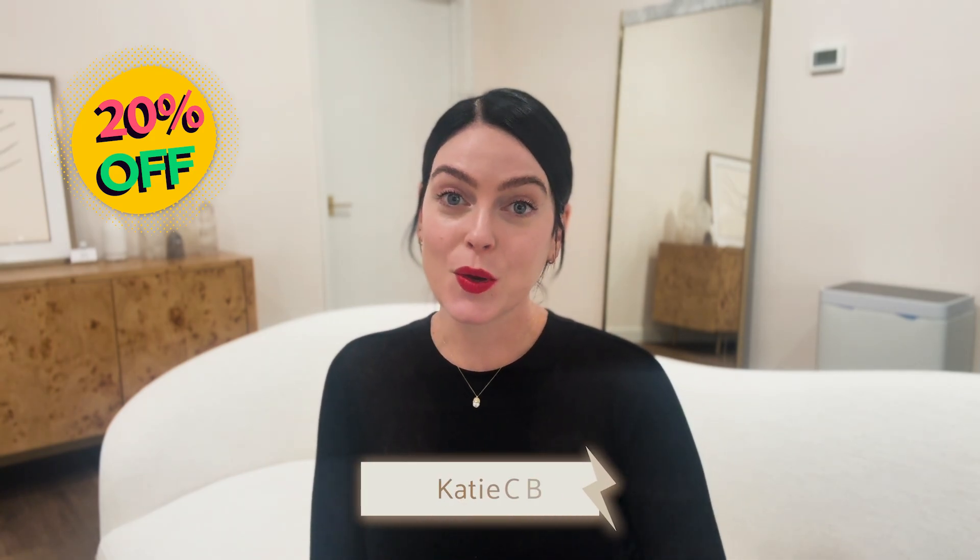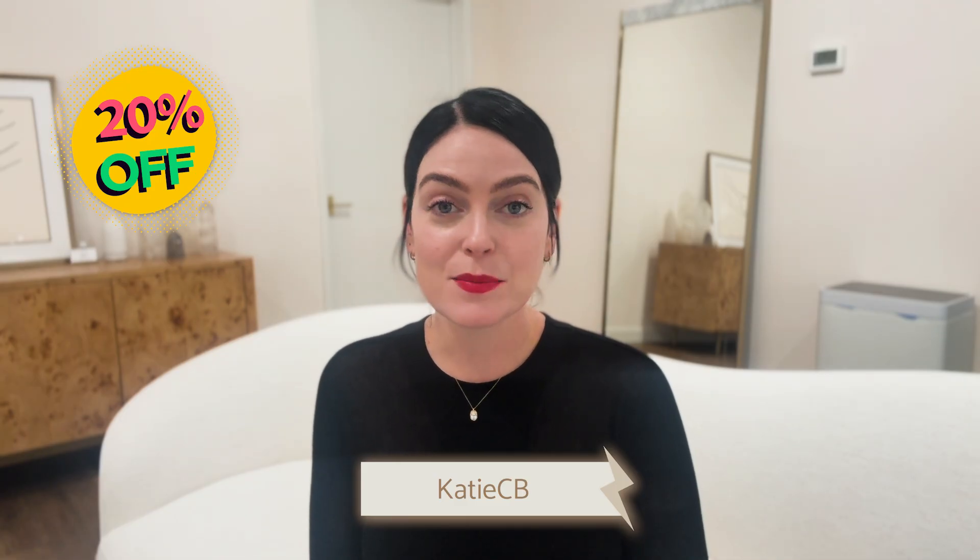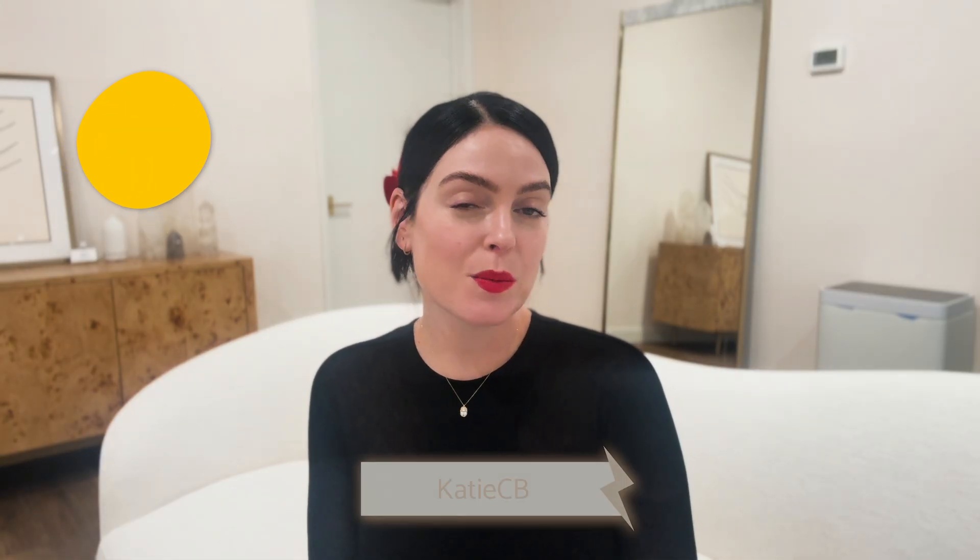Current Body is currently running their biggest sale of the year for Black Friday, offering 20% off site-wide, including all of their at-home LED light therapy devices. My code KATIECB can be used on all of them. I'm going to put my links and my code in the show notes down below. I'll be breaking down the savings and all of Current Body's LED light therapy options later in this video.